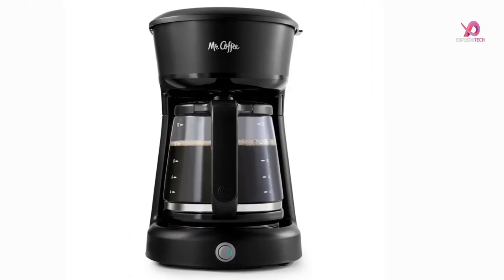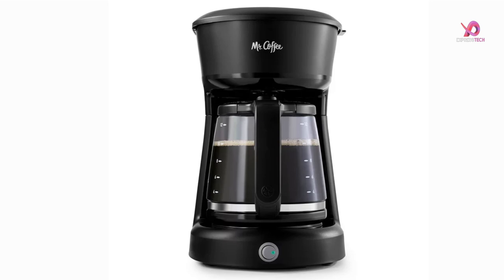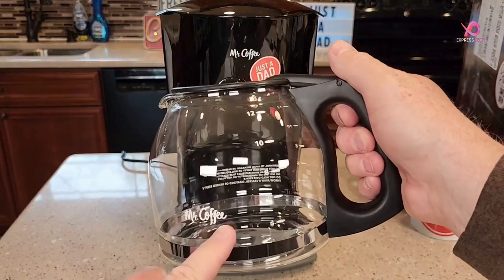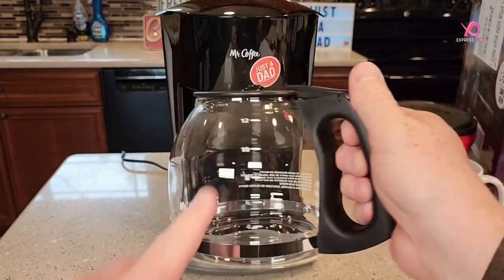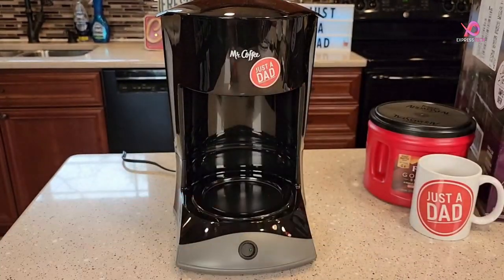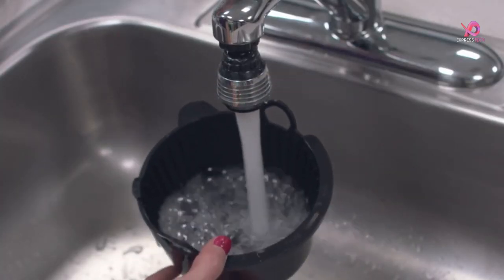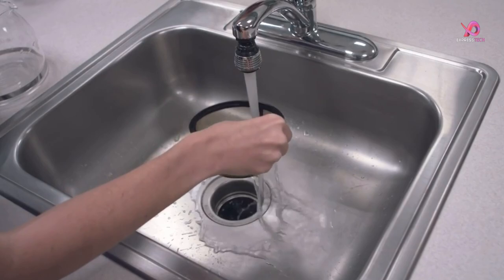To further enhance your coffee experience, this coffee maker includes a Mr. Coffee water filtration disk and frame to help remove chlorine from your water source and improve the overall taste of your brew. Additional disks are sold separately. And when it's time for cleanup, rest assured that the easy lift-and-clean filter basket makes maintenance quick and hassle-free.